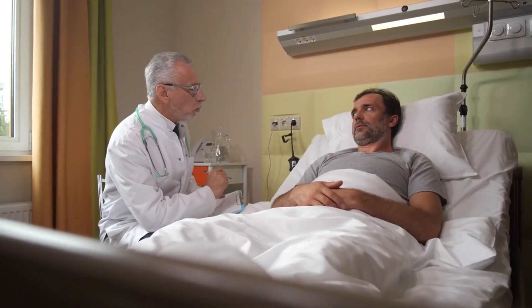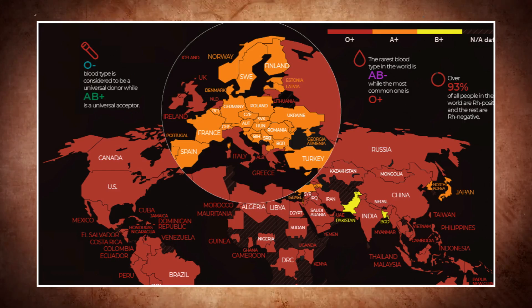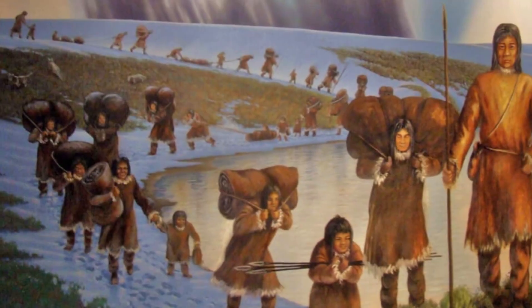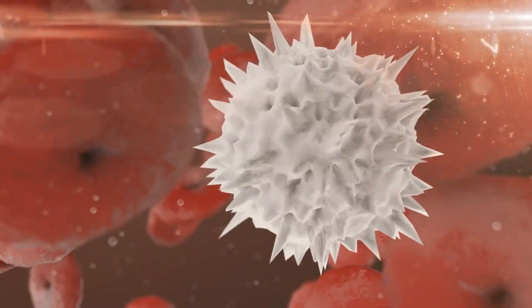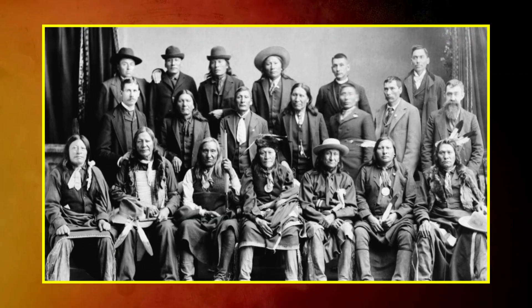But while this looks simple in a hospital, the way blood types are spread across the world tells a much bigger story. Each population has its own mix, shaped by migrations, isolation, and even survival against diseases. That brings us to why Native Americans have so much of it.